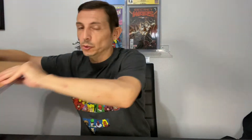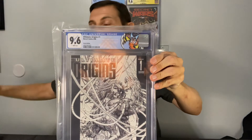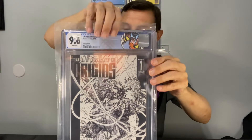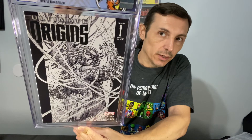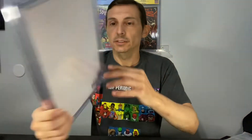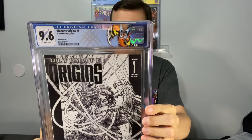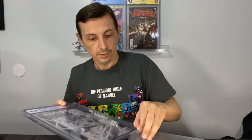All right, jumping to the next one — super banger. I remember picking this up as a kid, so super excited about this one. It's the Ultimate Origins number one sketch edition variant cover — this thing is badass. Look at that all-white cover. Checked already — no grader notes. But look at that cover, is that sick or what? Custom label on this one too.